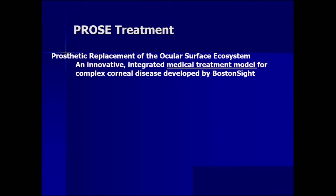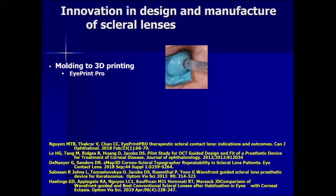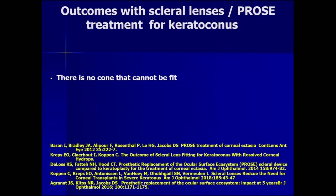What is PROSE treatment? It's an innovative integrated medical treatment model for complex corneal disease developed by Boston Sight. It's not about the piece of plastic — it's about the process by which physiologic or prosthetic function is achieved. Innovations beyond PROSE treatment relate to design and manufacture of scleral lenses: molding translated to 3D printing with the iPrint Pro, advances in image-guided design and fit using OCT or surface profilers with fluorescein, and wavefront data used to optimize or customize optics — wavefront-guided or wavefront-optimized to reduce higher-order aberrations.